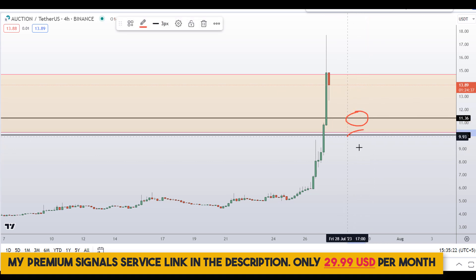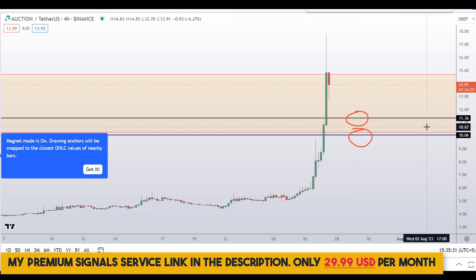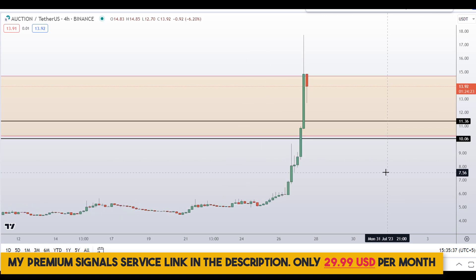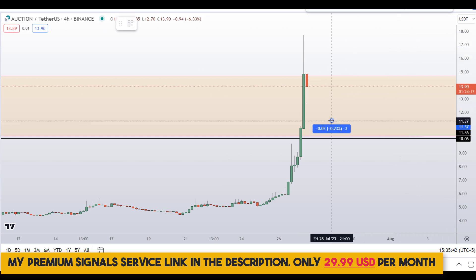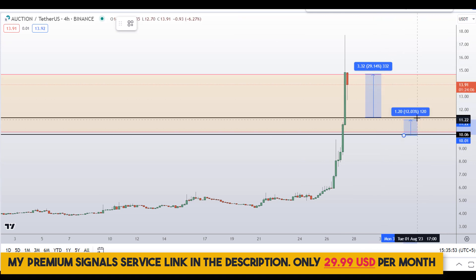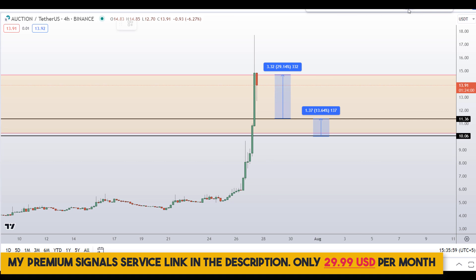If the price comes down to one of these levels, we might see a bounce and I may issue a buy alert on my private signal service with an exact entry price, take profit price, and updates throughout. If you decide to buy at the first level and get confirmation from my Telegram channel, you could be targeting the next resistance area for around 29 percent gains. If you wait for the second level, you could target the next support and resistance area for around 13 percent gains, or target the high of the region.